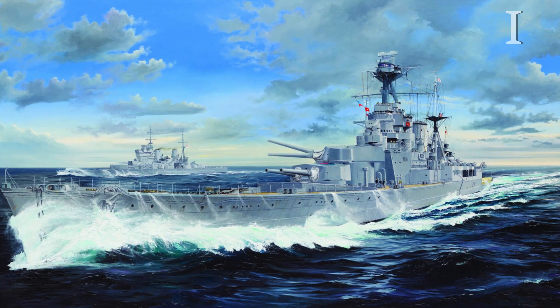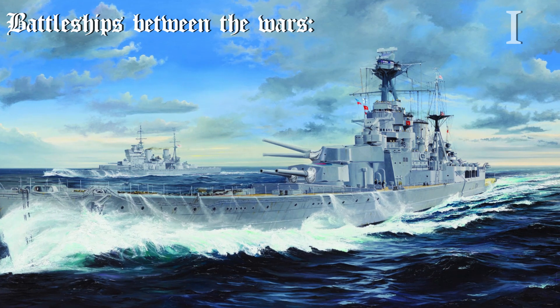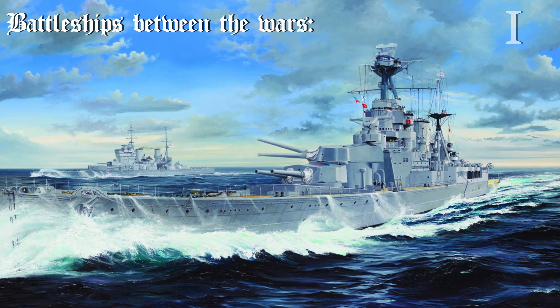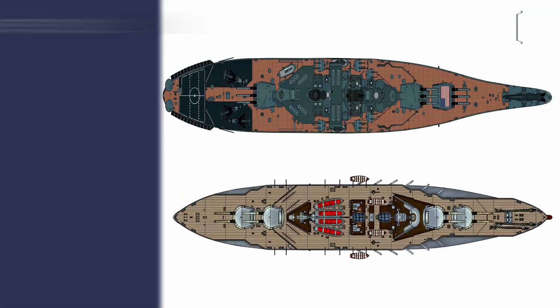Back in the early 20th century, between World War I and World War II, battleships evolved like nearly all weapon systems. Their guns, armour, and especially speed were improved. But an overlooked design change was the shape of the ship's hull.